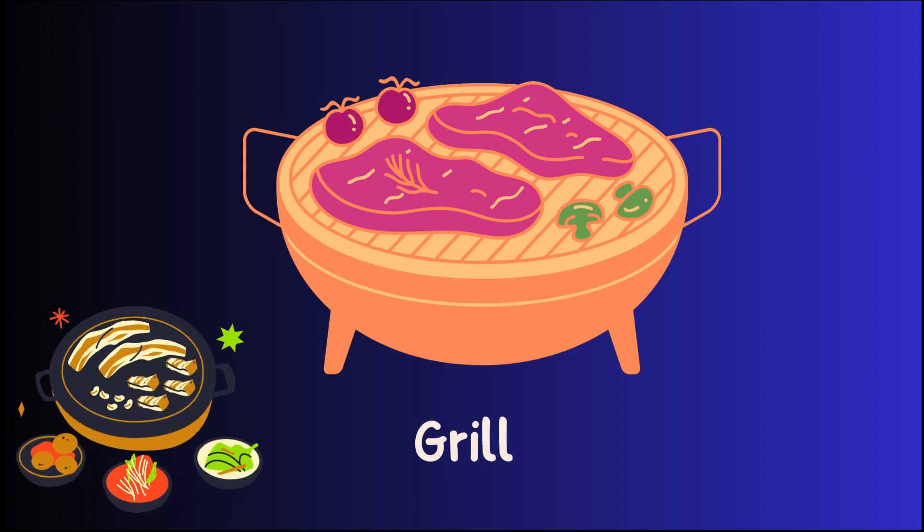To grill is to cook something on a hot surface with bars. Like when you cook burgers outside on a barbecue.